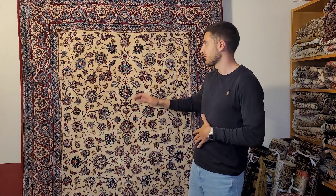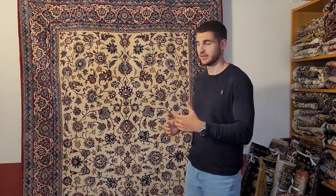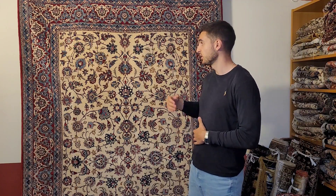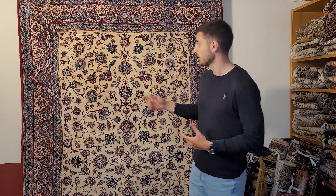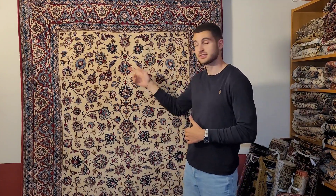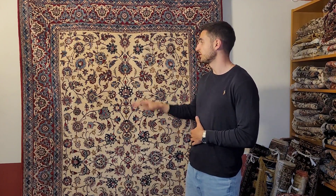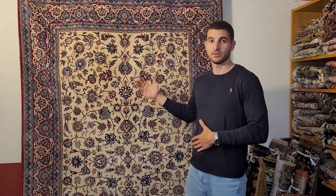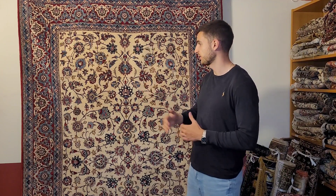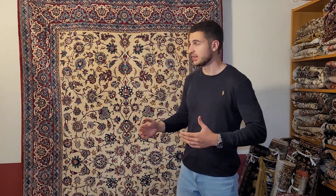These pieces always featured a very high knot count, making them really fine. They also have a very high quality color palette. The most characteristic color for me is this light blue — it's a natural dye that I have only found in this exact tone in Nain Tudeshk carpets and very old Nain carpets. You will usually only find it in old Nain or old Isfahan carpets, and it's something very characteristic of Nain Tudeshk pieces.